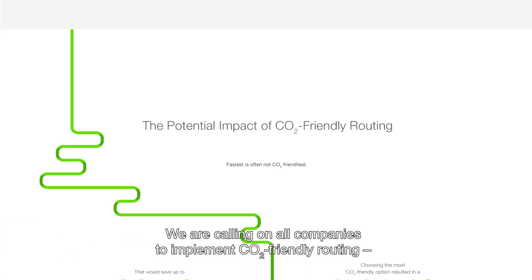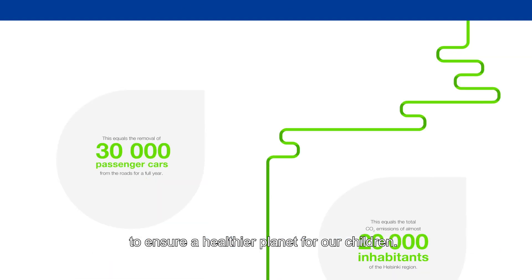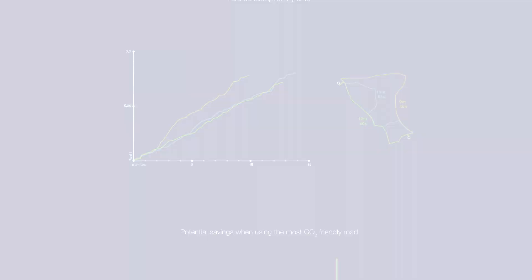We are calling on all companies to implement CO2-friendly routing to ensure a healthier planet for our children.